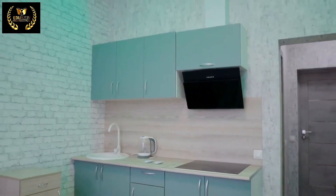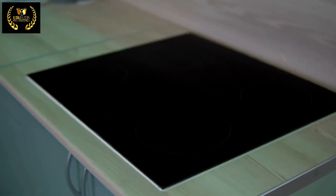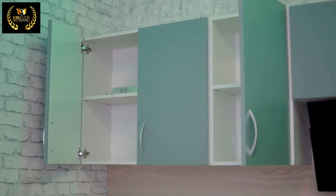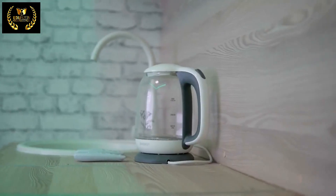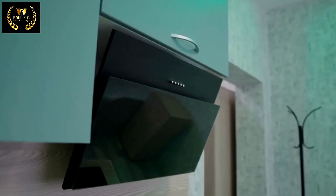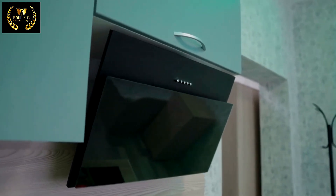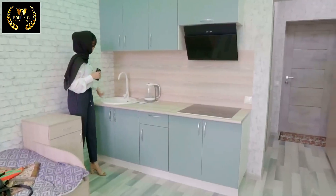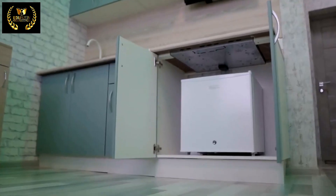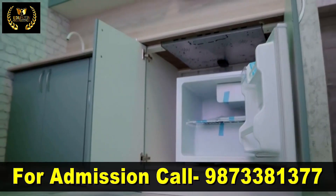Here we have the kitchen space for our students. This is the cooking area with the induction and the exhaust, and these are a few cupboards where you can keep your utensils and spices. We also have a wash basin where you can wash your stuff and a little fridge so that you can store your food items.